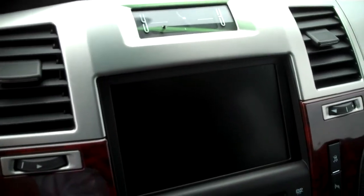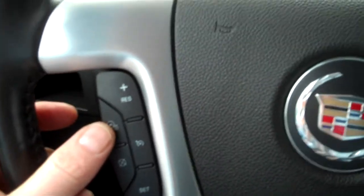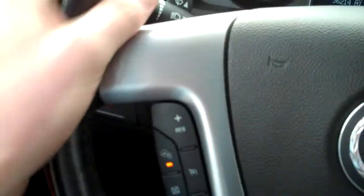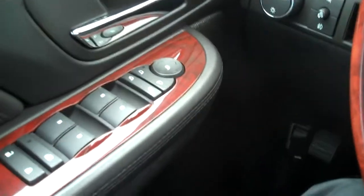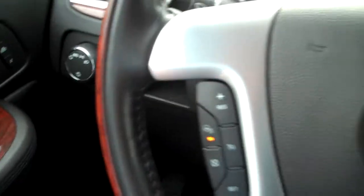Inside, you can see this Escalade has the navigation system. Another option from the Ultra Luxury Package you don't see on every Escalade is the heated steering wheel — very nice in wintertime, you don't have to wear gloves. It also has memory seats and an eight-way power seat on both the driver's and passenger's side, both heated.